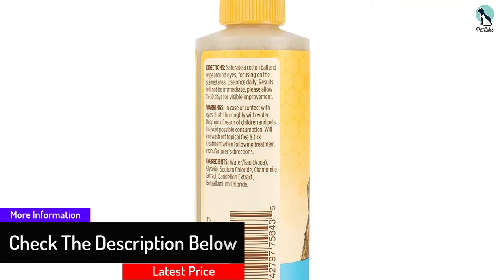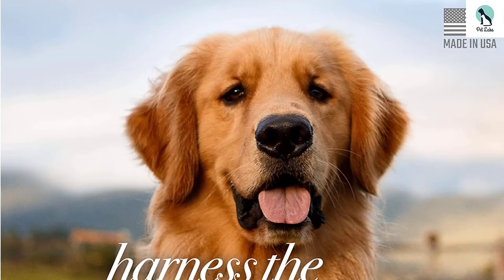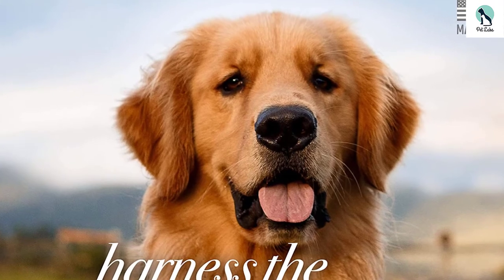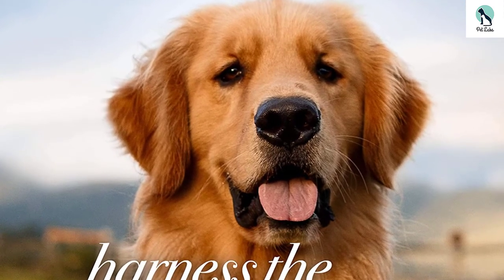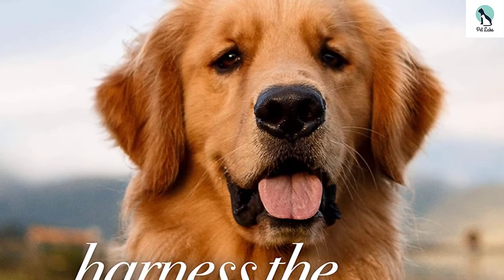Burt's Bees is a company that prides themselves on avoiding parabens, petroleum, and synthetic fragrances and thus only utilizes the best quality ingredients for your furry friends. Users have commended this brand for its amazing value and effectiveness for tackling those problematic tear stains.